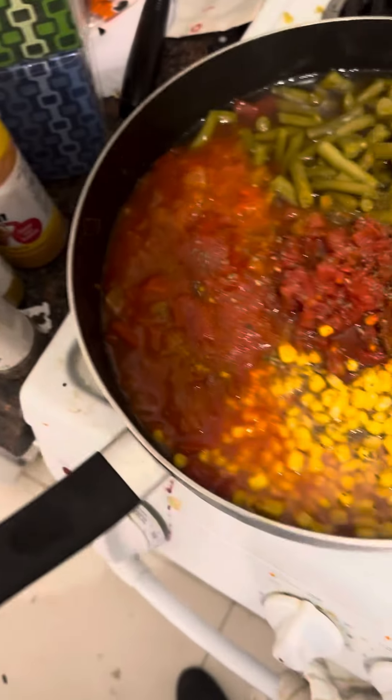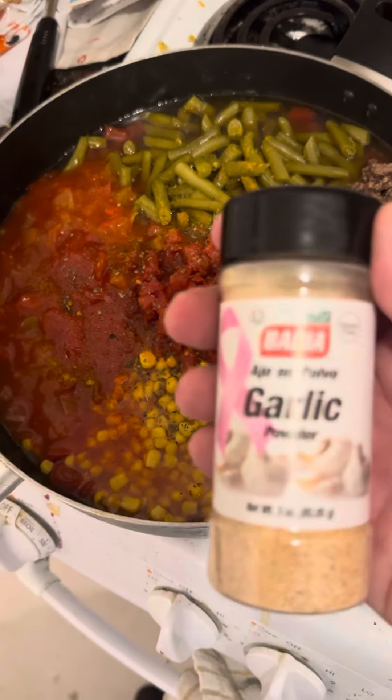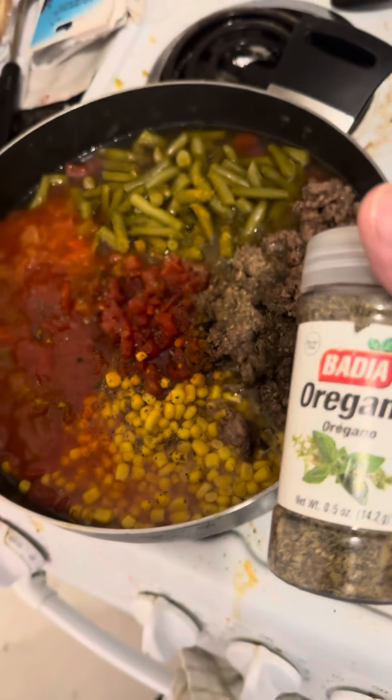Y'all remember the song — parsley, sage, rosemary, garlic. Latin staple. They love garlic.